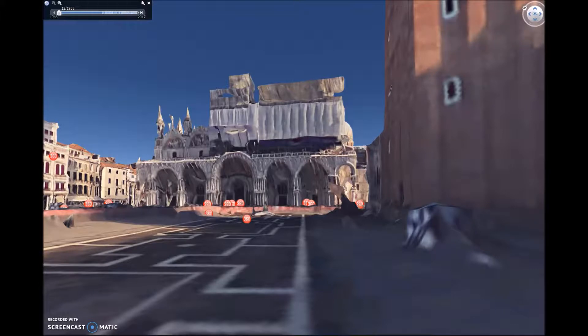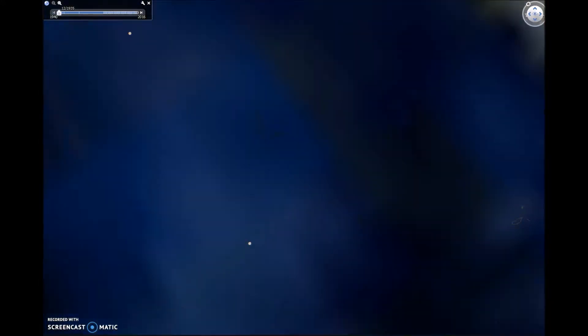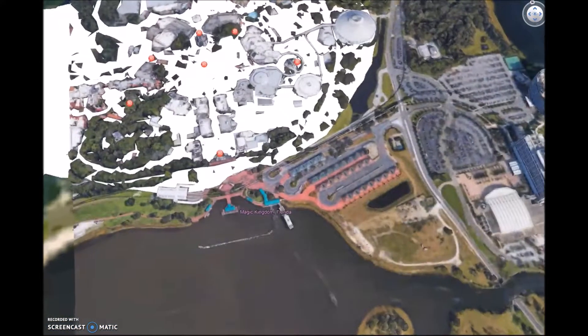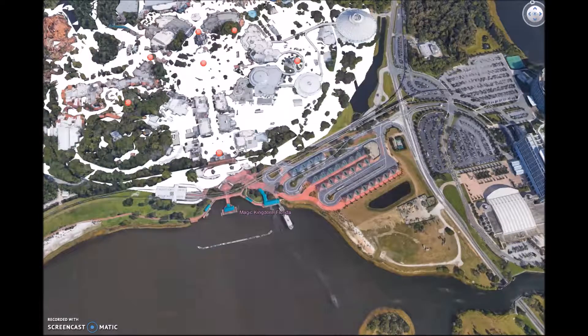Our next stop is the Magic Kingdom Park in Orlando, Florida. At the Magic Kingdom, guests can be immersed in a world of fantasy. There are rides and attractions for all ages in four different lands: Fantasyland, Tomorrowland, Frontierland, and Adventureland.